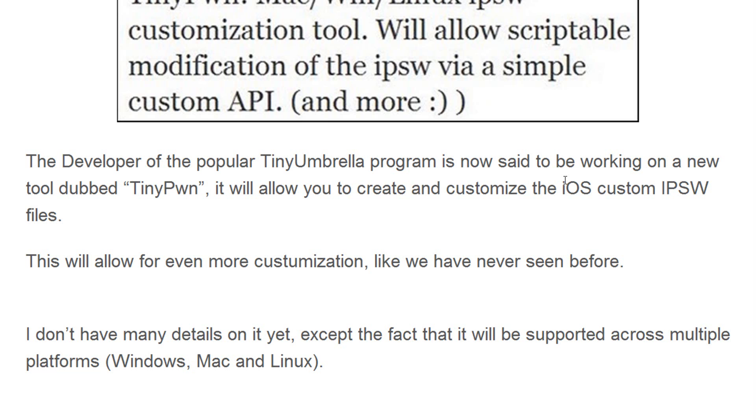The creator of TinyUmbrella will be making a new tool called Tinypwn. I'm not sure if you'll be able to run it after creating your custom firmware with something like sn0wbreeze or pwnage tool to customize it further, or if it's meant to compete with those tools. Either way, it will allow for even more customization than we've seen before, and it will be available for Mac, Windows, and Linux users.